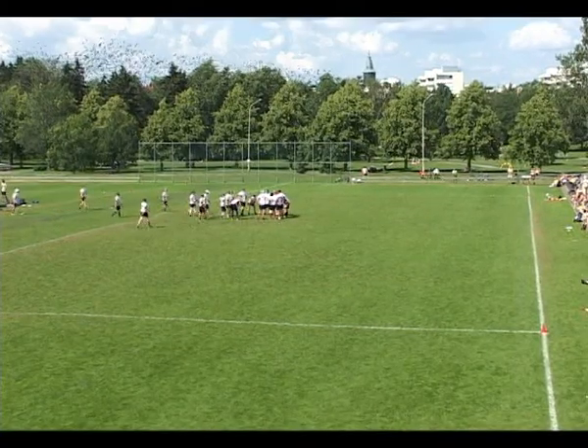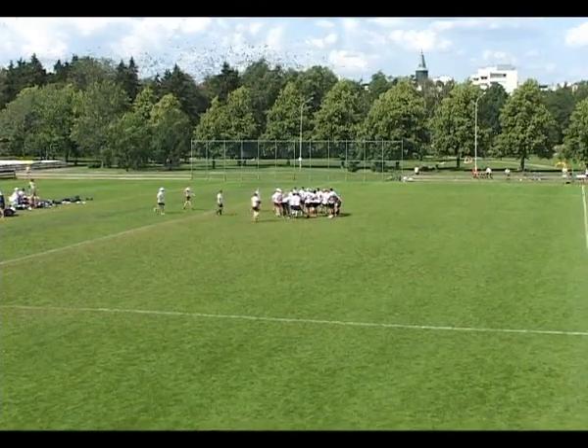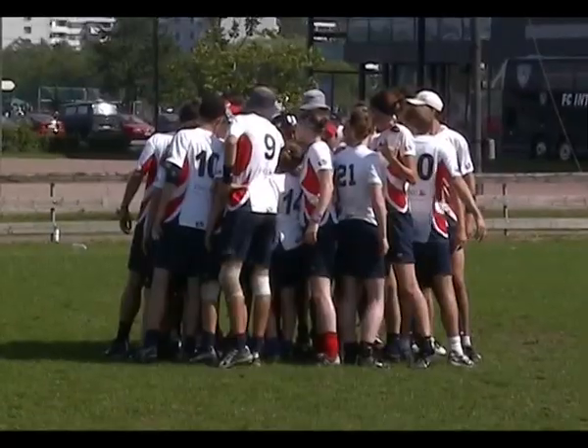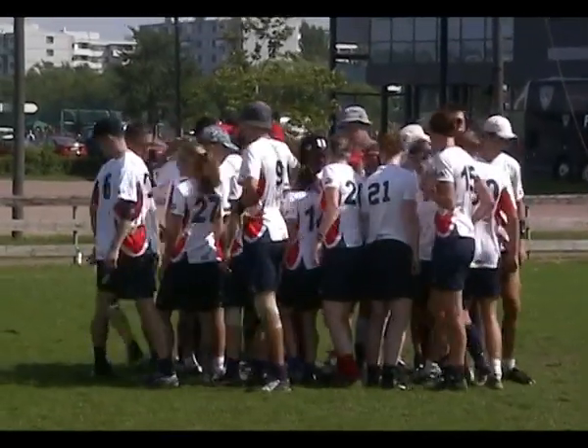GB call a timeout. GB has really been wasteful with the disc, haven't been executing well, and the defence is getting a little bit slow — they're just following players around. They really need to turn things around here at the end of the game.